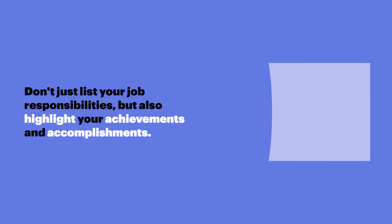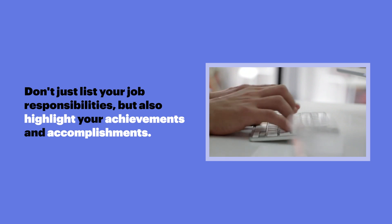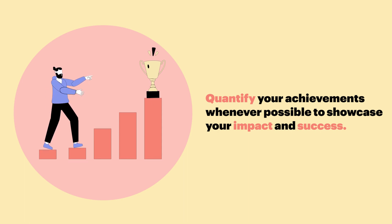Not including achievements. Don't just list your job responsibilities, but also highlight your achievements and accomplishments. Quantify your achievements whenever possible to showcase your impact and success.